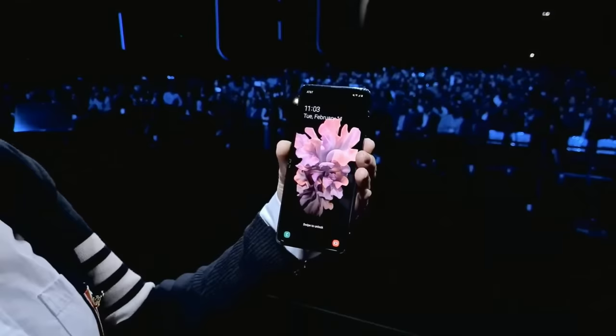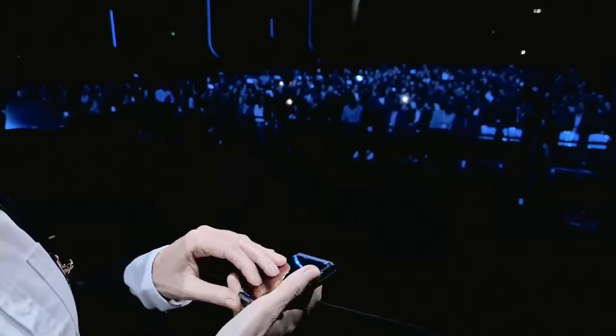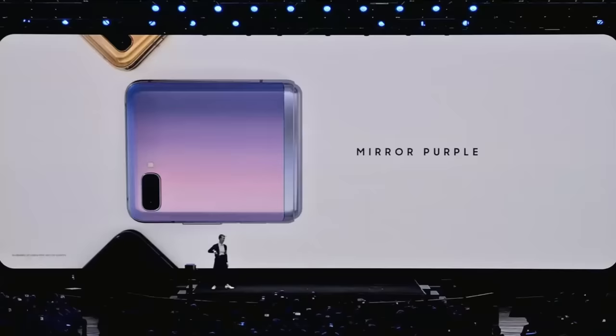And the color is just as stunning. Look at how it gleams, whether I keep the phone open or closed. The Galaxy Z Flip comes in three gorgeous colors: mirror purple, mirror black, and in select countries, mirror gold.